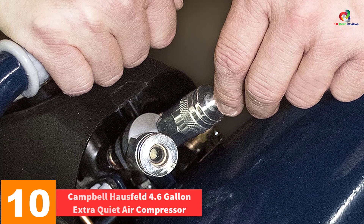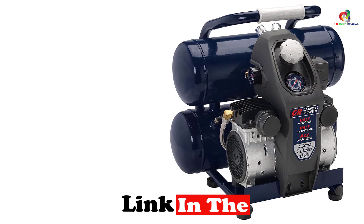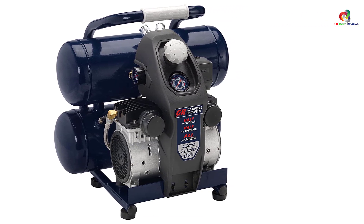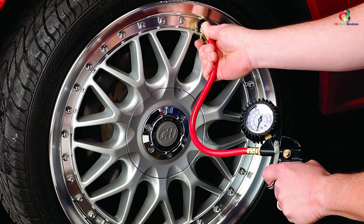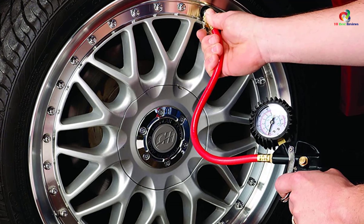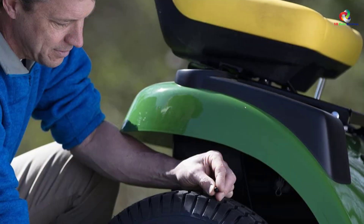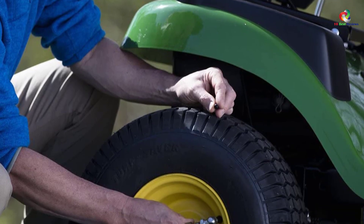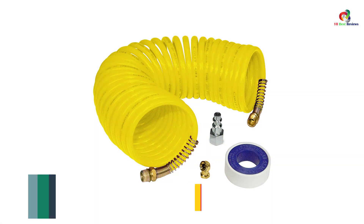Starting at number 10 we have the Campbell-Hausfeld 4.6 gallon extra quiet air compressor. Made from lightweight aluminum, this compressor weighs just 38 pounds. With its twin stack tank it is up to 50% lighter than comparable machines, delivering a maximum pressure of 125 psi. The engine delivers 2.2 CFM at 90 psi and 3.2 CFM at 40 psi. The dual tank system with dual piston prolongs its life and produces up to 25% more air than comparable 1 HP machines. At only 68 dBA, it is one of the quietest air compressors on offer.